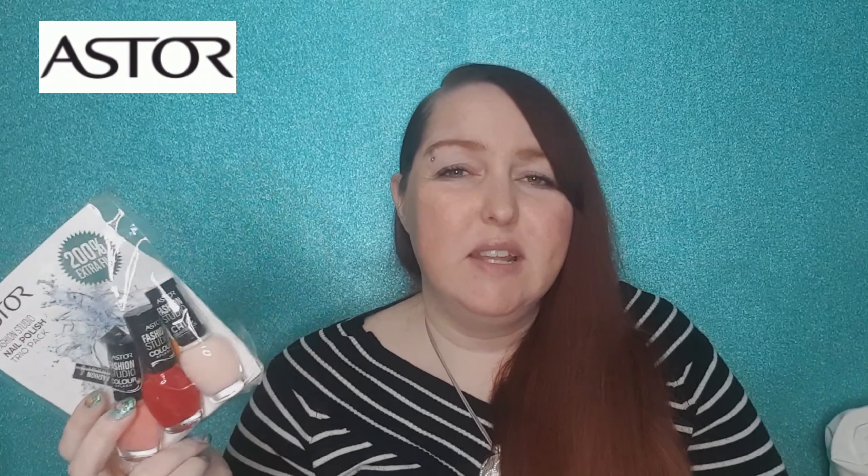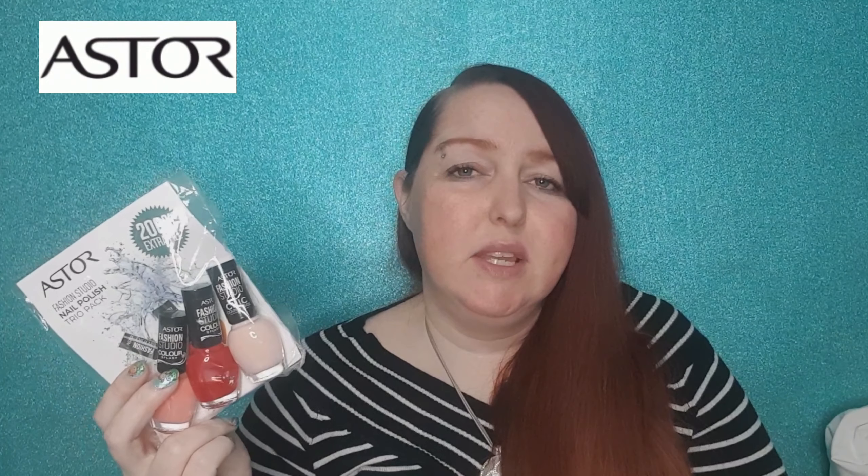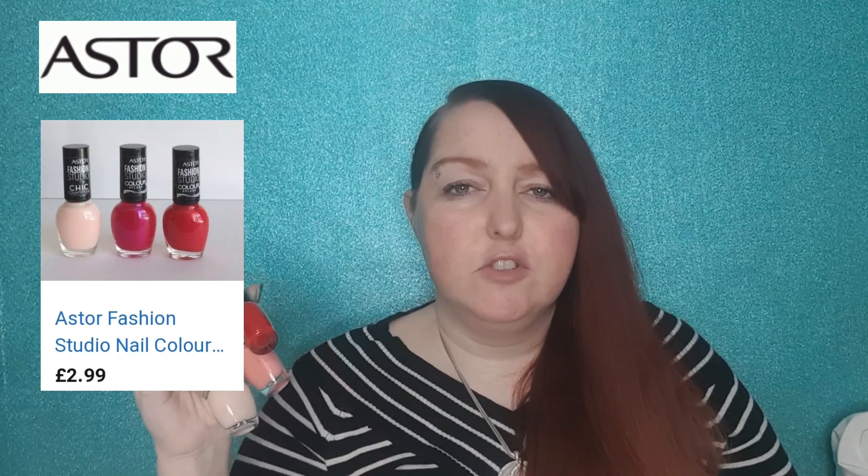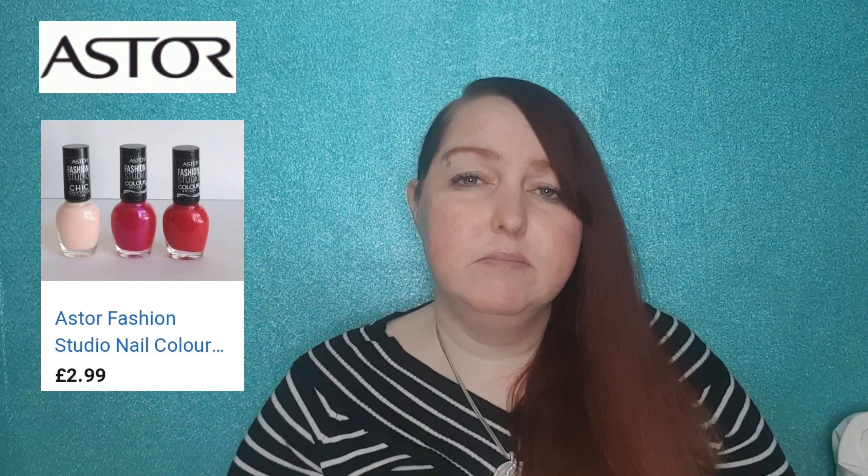Next we have these three Aston nail polishes. To be honest, I don't know if this is a drugstore brand — I can't really find it anywhere online except eBay and Amazon, so I'm not sure if it's an American brand or from another country. Just in case you are familiar with it, they've got a lot of Aston cosmetics in Poundland from eyeliner, mascara, and foundation. I basically bought these three for the one red shade, thinking it might look good with some of the Christmas looks I've got planned.